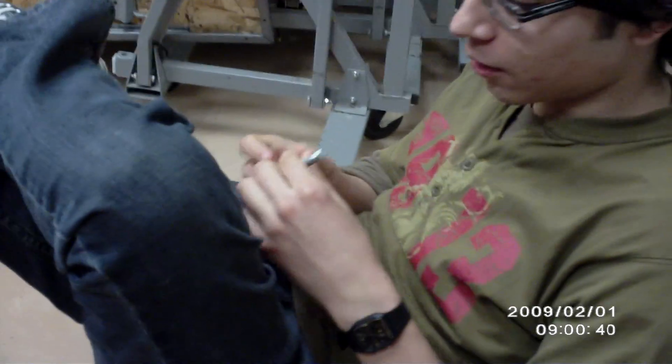Oh hi there. So I was looking at this nail. Wait, it's not a nail, it's a screw, actually.